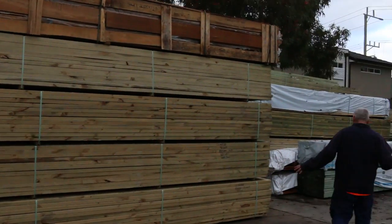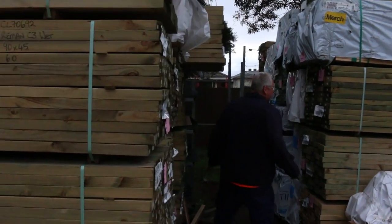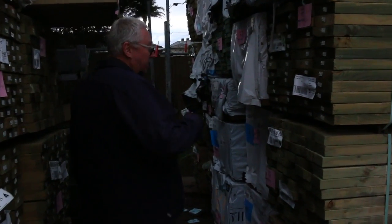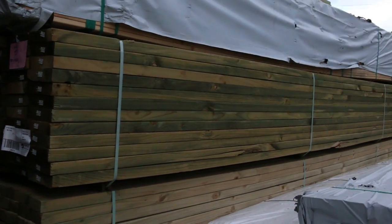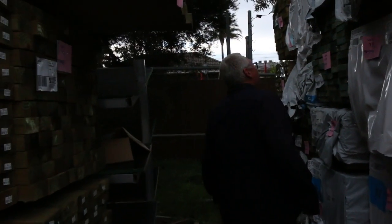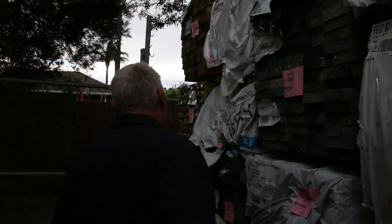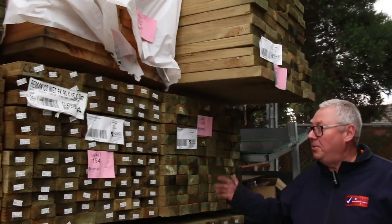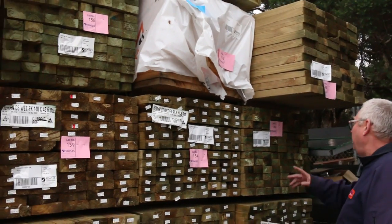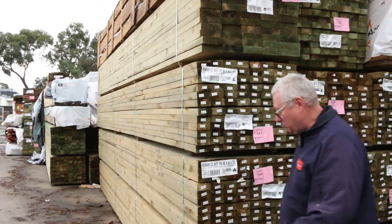Starting right down the back here, lots more long length treated pine once again — 190 by 45 and 90 by 45. I can see some six metre lengths, 90 by 45 structural pine, a bit of termite treated stock in as well, some 140 by 35. A bit of 90 by 45 termite treated six metres, and heaps more long length treated pine — 90 by 45 in 5.4s and six metre lengths. Really really good looking stock.